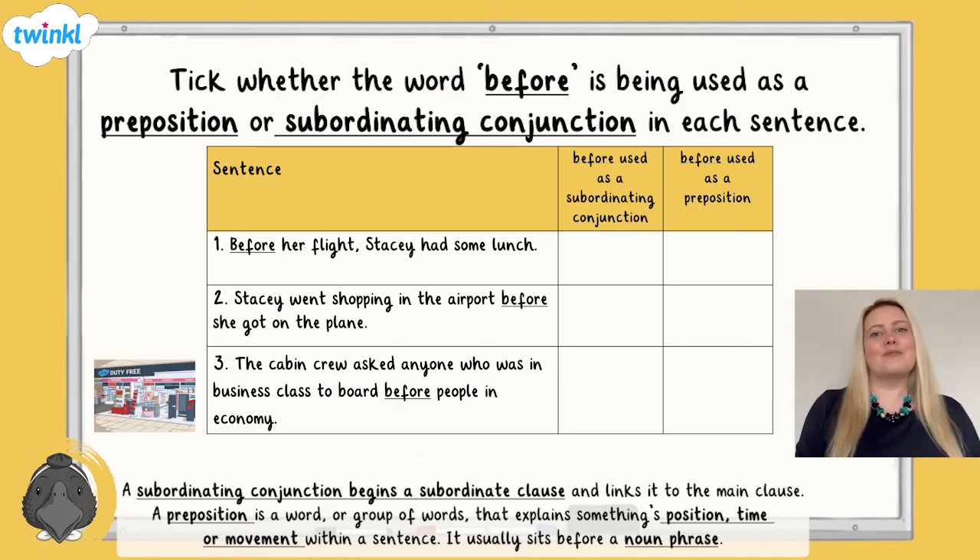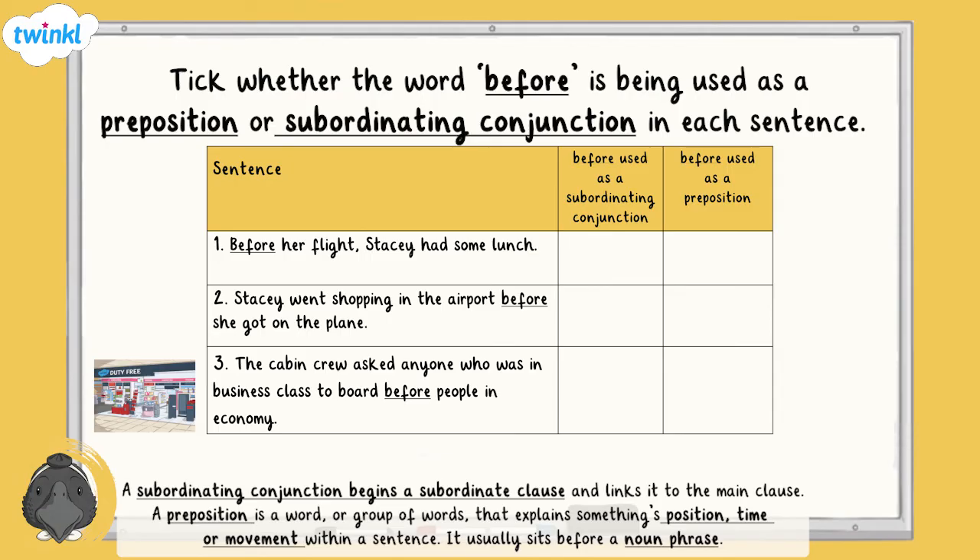Do you have an answer? Fantastic. In the first sentence, 'before' was used in front of a noun phrase, 'her flight.' Therefore, it is a preposition. In the second sentence, 'before' starts a subordinating clause, so it is a subordinating conjunction. In the third sentence, 'before' is used before a noun phrase, so it is a preposition.